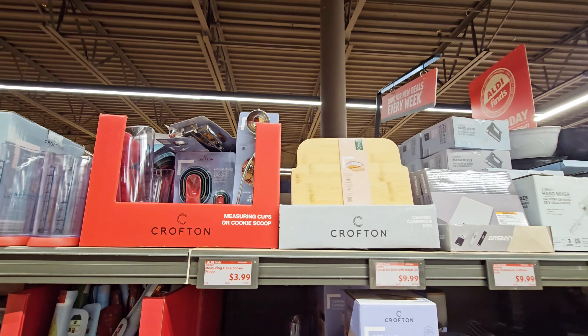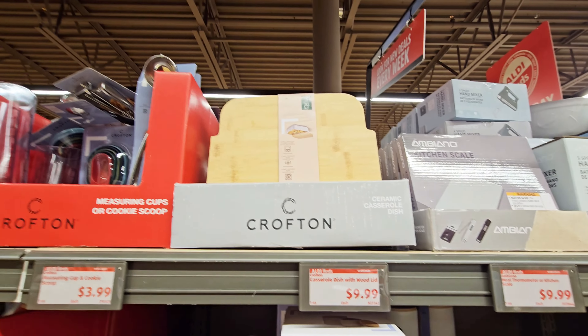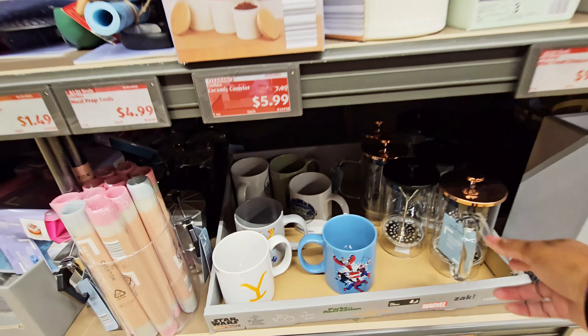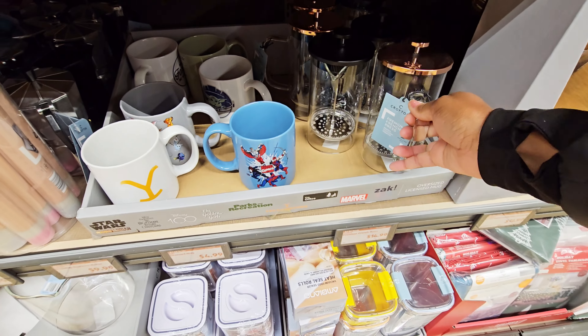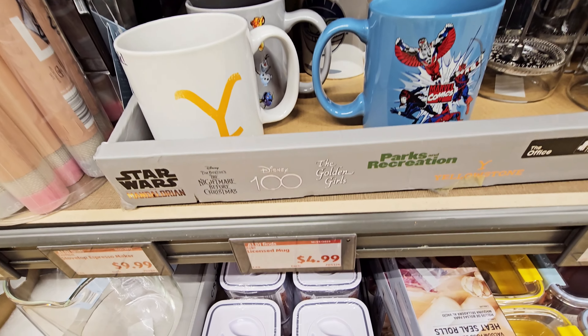Measuring cups, bamboo, ceramic casserole dish. What else — they got a French press — $14.99. And you got some mugs, mugs are $4.99.